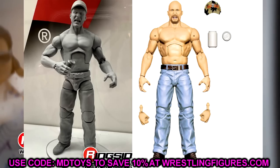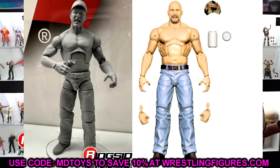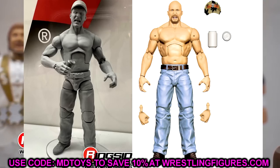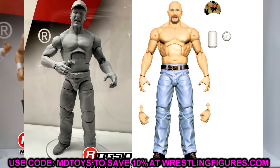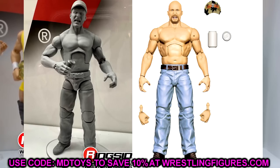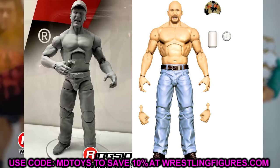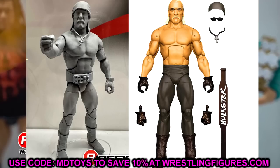We also have a new Stone Cold — they said it's going to be an updated version of the Defining Moments figure, which is one of my personal favorite Elites ever done. With double jointed arms and the updates, this is going to be the Ultimate Edition head sculpt. He should have the Austin 3:16 shirt, the camo jacket, the hat, the can of beer. This is going to be great. I'm very much looking forward to this Austin — I'll cop it every time I see it just for the fix-ups we can do.